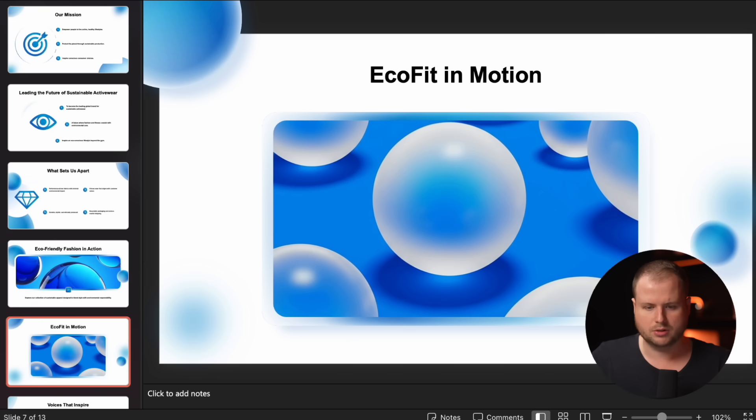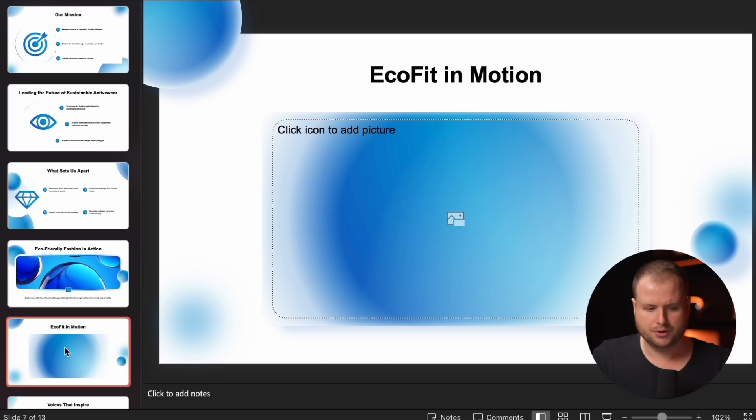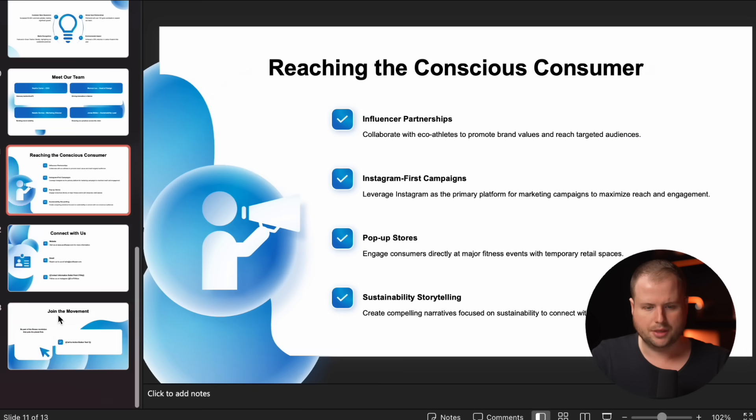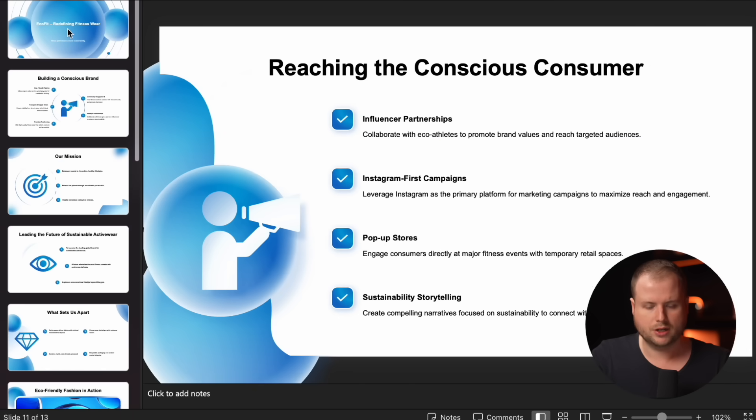It got the content correct. It also has these placeholders here — when I want to, I can just remove the placeholder and then set an image in there. And yeah, this is the presentation. I think it looks very neat, very professional and cool.